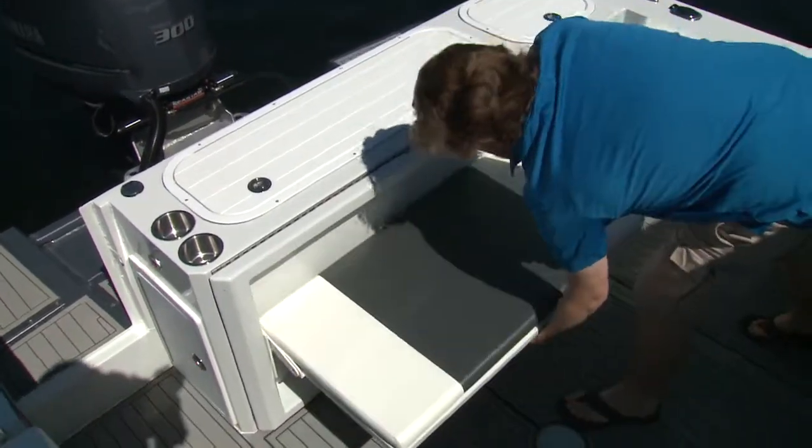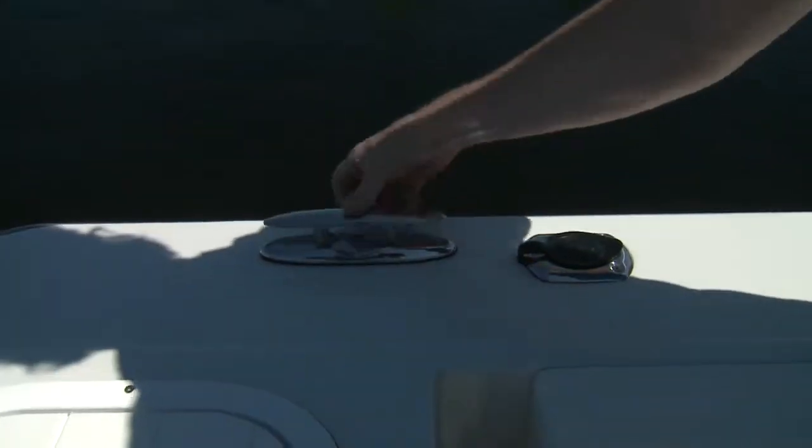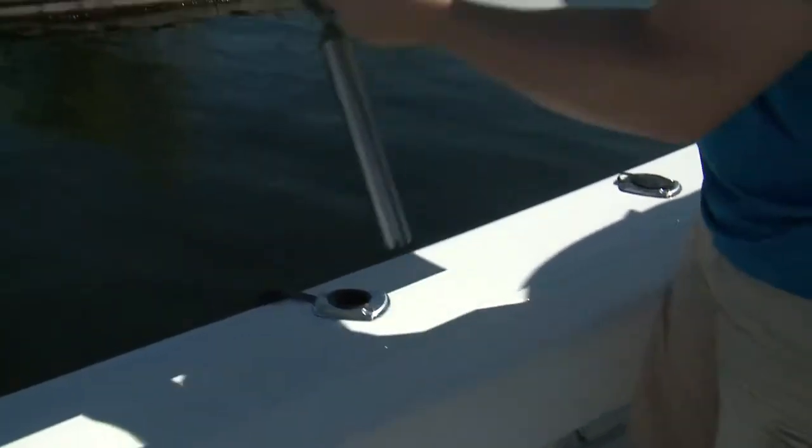And in the center is a fold out but sturdy bench seat. Fold down cleats are found around the Lighthouse, as are rod holders around the aft cockpit, along with great additions like a bait prep table.